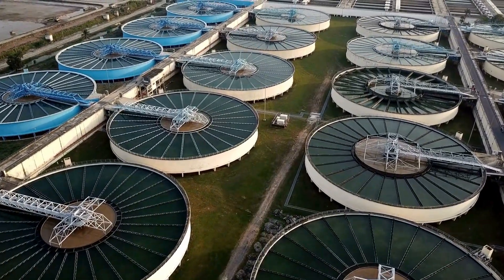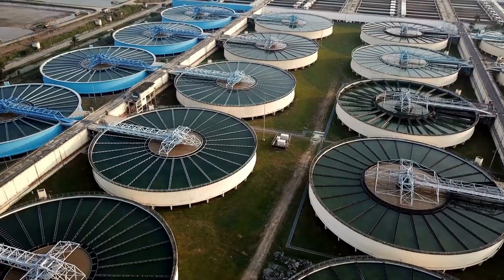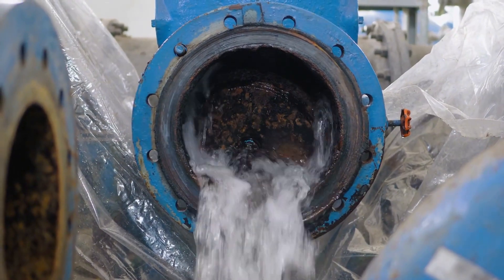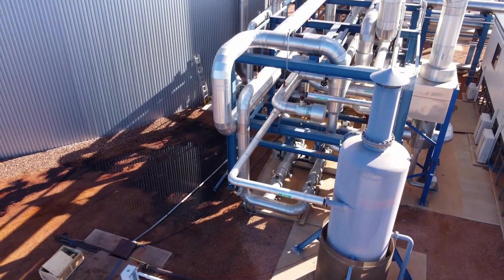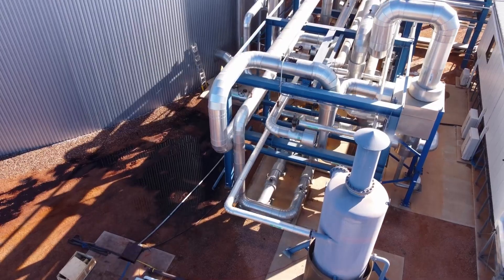If you had to spend billions of dollars just to have daily household water, would you be willing to do it? Before water can flow through steel pipelines across the desert, it must be treated out at sea.